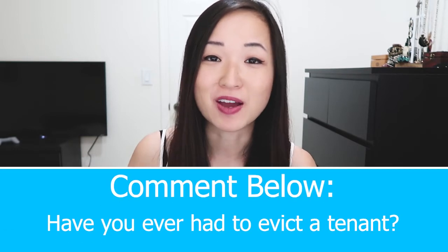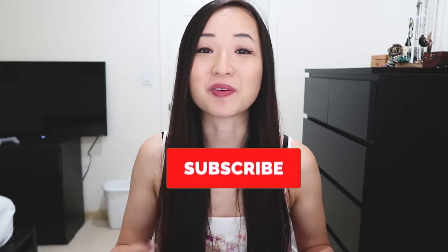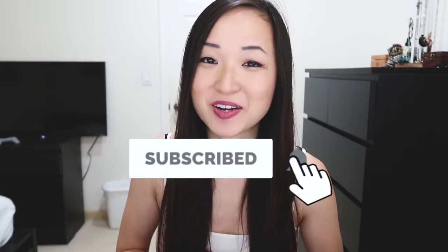Let me know in the comments below if you've ever had to evict a tenant. If you like this video, make sure to like it and share it, and subscribe if you haven't already. Hit that bell button to be notified of my latest videos, and I will see you guys in the next one.